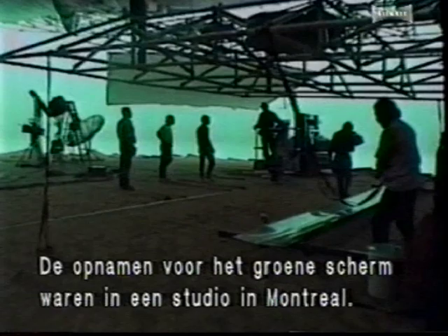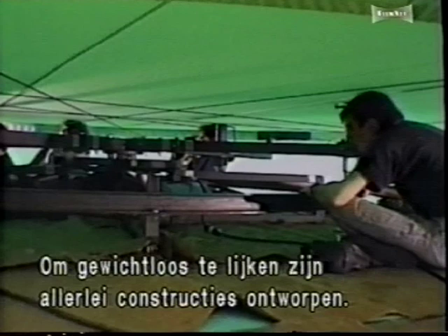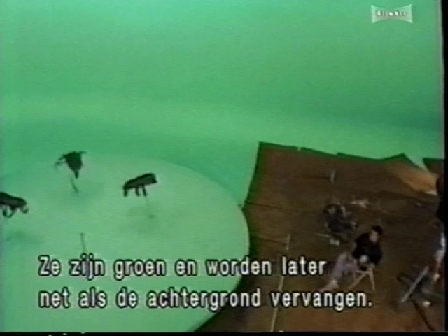For Rainbow, the actors are filmed on a green screen soundstage in Montreal. To help create the appearance of weightlessness and flight, the effects team has designed and built a variety of unique mechanical rigs. These rigs are covered in green. Like the green backdrop, they will be replaced by background shots.